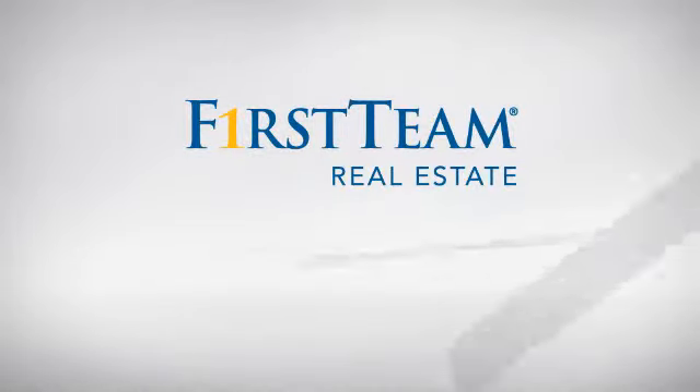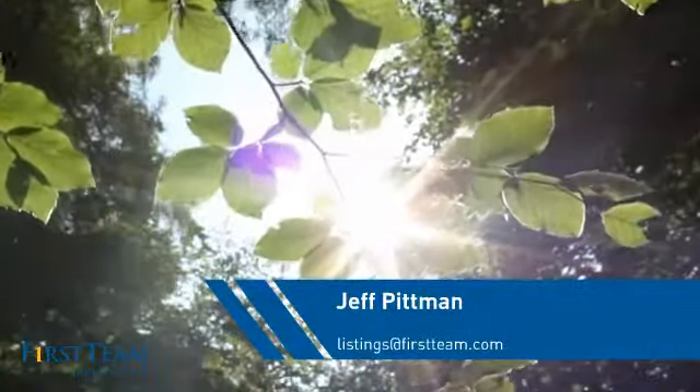At First Team Real Estate, you'll find just the right home for you. This video is brought to you by your real estate agent, Jeff.